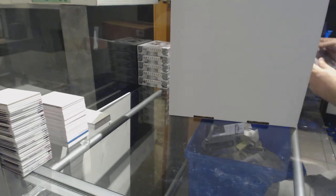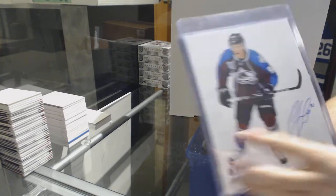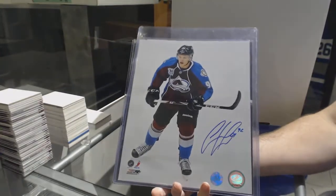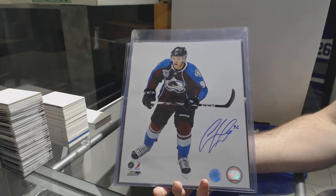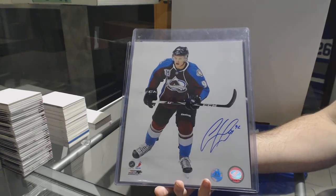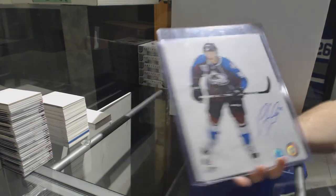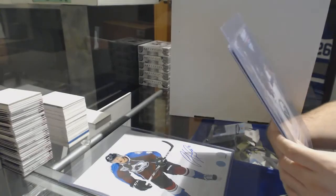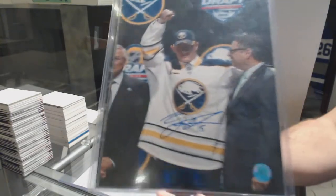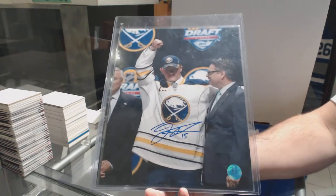We'll do the photos first. 8x10 autograph photo for the Avalanche — Gabriel Landeskog. We've also got an 8x10 autograph for the Buffalo Sabres — Jack Eichel.